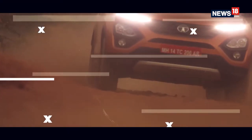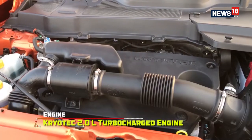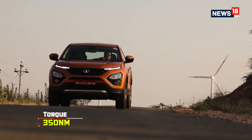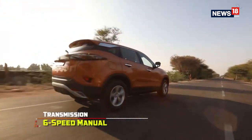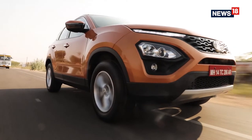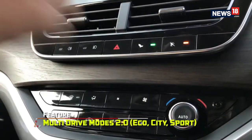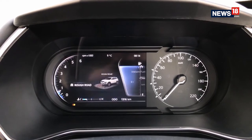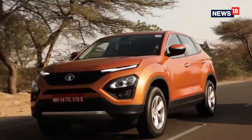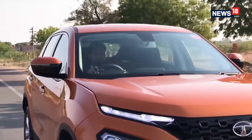The Tata Harrier is powered by a Fiat-sourced 2.0-litre multi-jet 2 engine, which Tata calls Kryotec, producing 140 horsepower with 350 Nm of torque. The engine is mated to a 6-speed manual gearbox and misses out on both an automatic gearbox option and an all-wheel drive system. There are drive modes including eco, city, and sport, along with a terrain response system with wet, sport, and normal modes. While the engine felt powerful and torquey enough, it was noisy throughout the rev range, more so when you push the car hard.